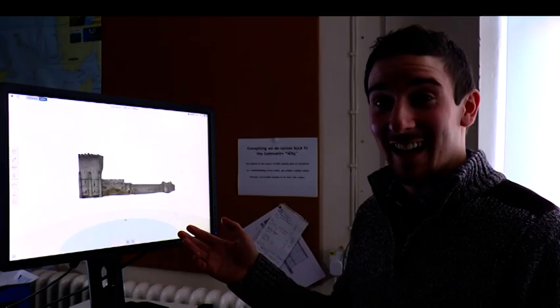What we have here is a model of Portchester Castle. It's been created with a technique called photogrammetry — that's essentially taking lots of overlapping photos of an object, then running that through a piece of software to get a full 3D model of whatever it is that you've recorded.